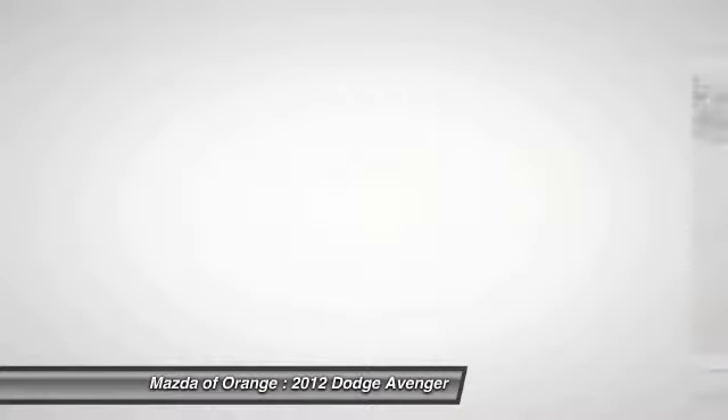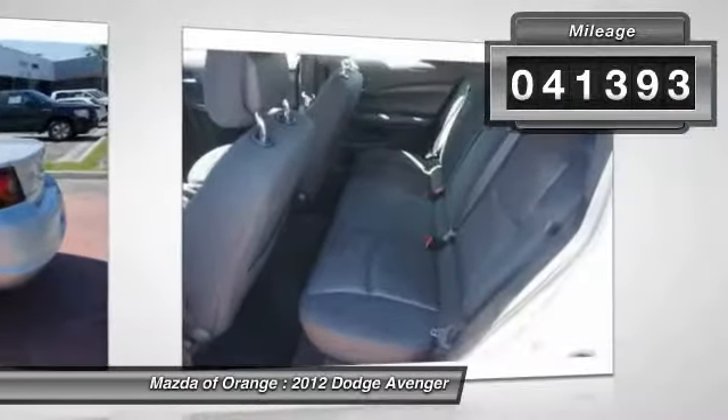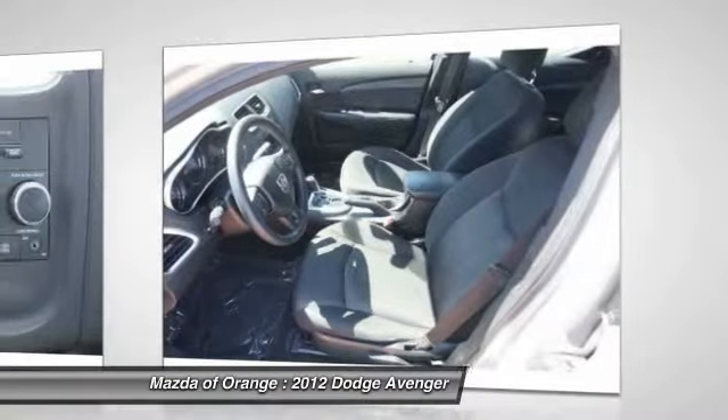Call us today to schedule a hassle-free test drive. We are located at 1350 West Catella Avenue, Orange, California, 92867.